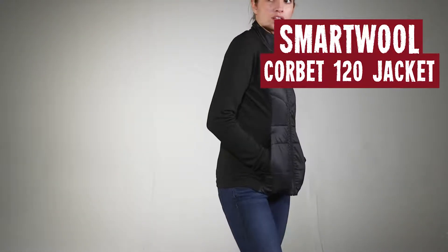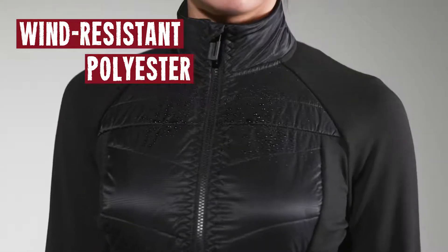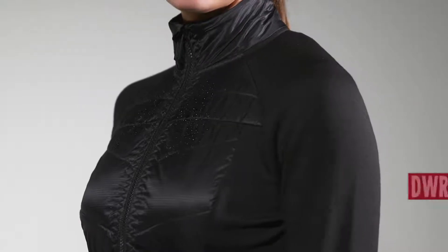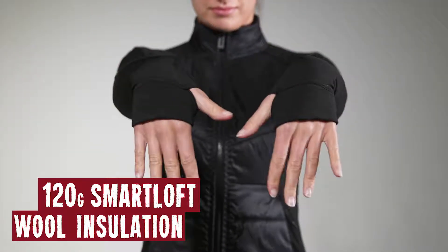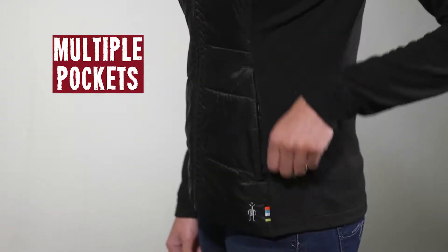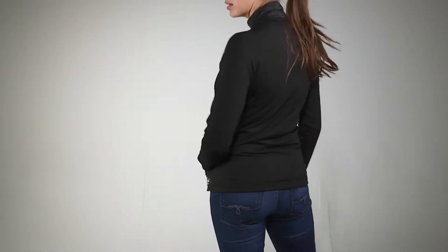The only thing better than wearing a sheep is the Smartwool Women's Corbett 120 Jacket. A wind-resistant polyester with DWR finish to keep you dry. It's got 120 grams of Smartloft wool insulation. It's also got two zipper hand pockets and an internal pocket to pump your jams when you're pumping iron. Oh yeah!